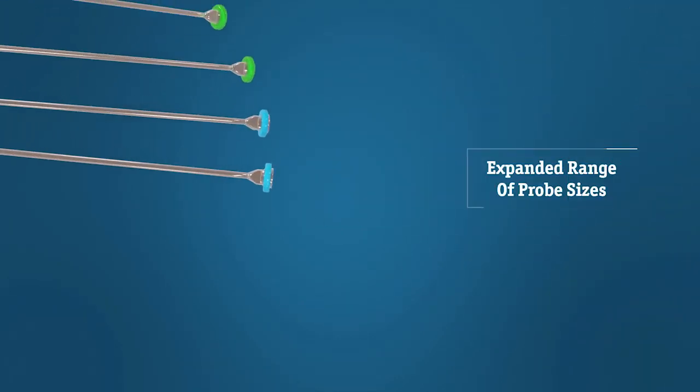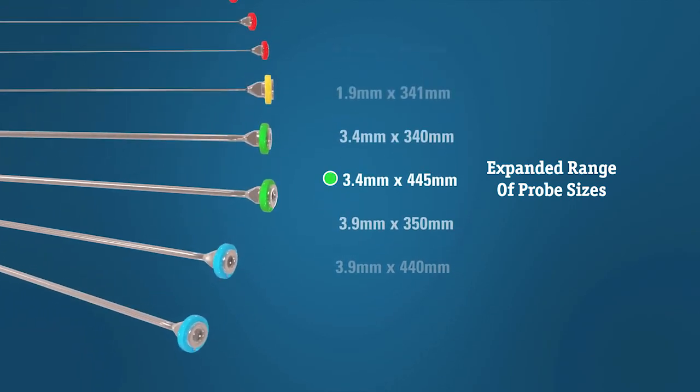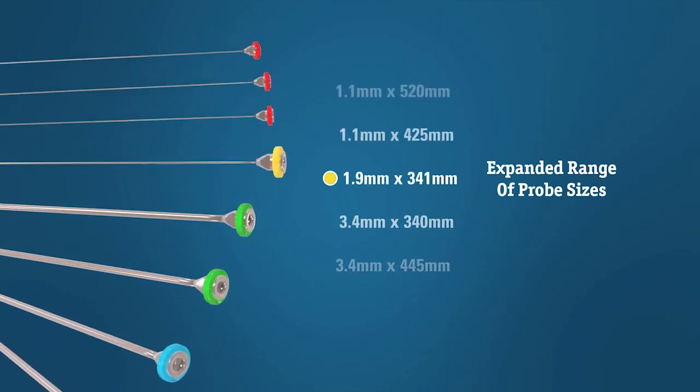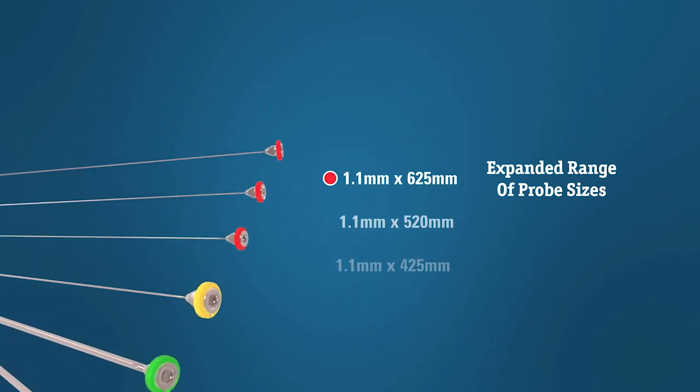An expanded range of probe sizes delivering ultrasonic and ballistic energy with suction gives you the versatility to efficiently treat stones throughout the kidney, ureter, and bladder. Many PERC probes are now available.